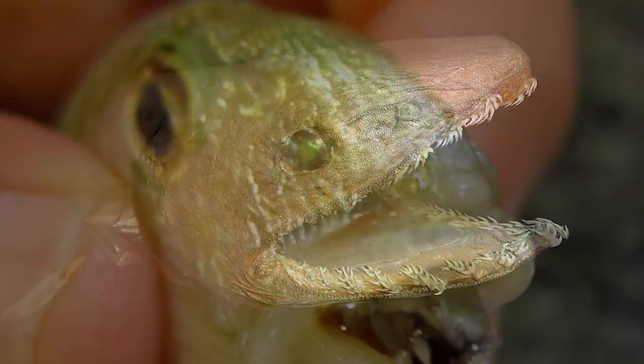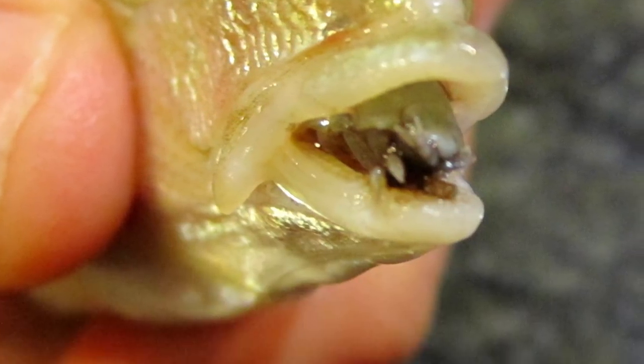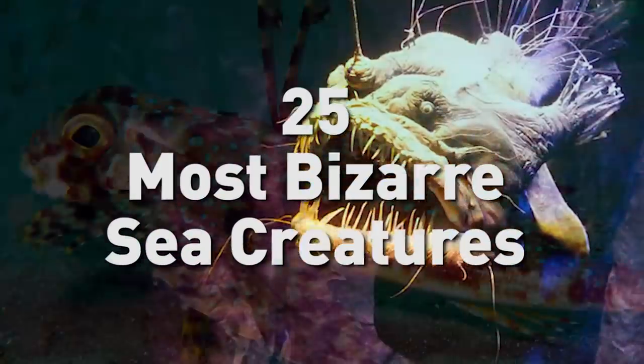From ancient scary sharks to the tongue-eating parasite, here are the most bizarre sea creatures.